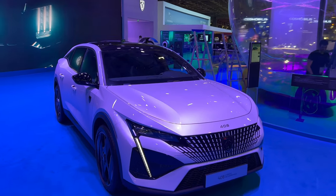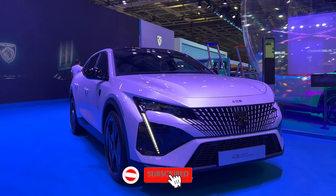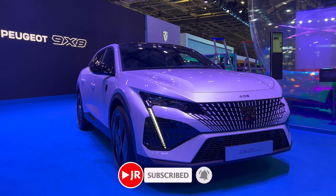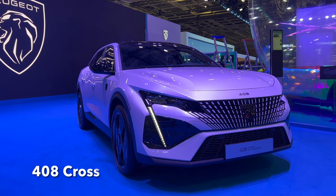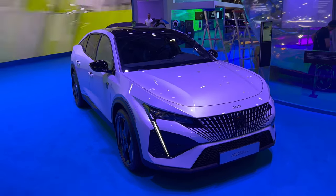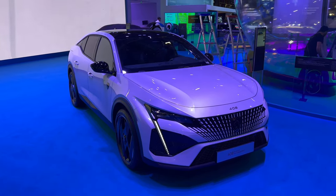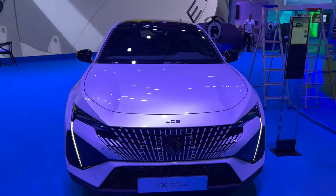Hey ladies and gents, welcome to the first look at the new Peugeot 408 — this is the plug-in hybrid. It's not quite a sedan, but it's beautiful. I'm showing you the white model today. It was press day and closing time, but it was so crowded I couldn't film earlier.